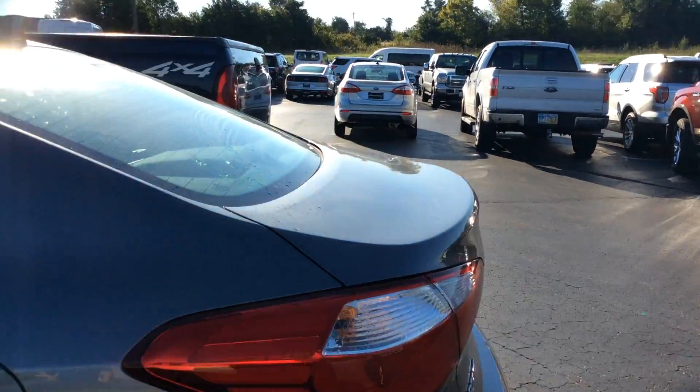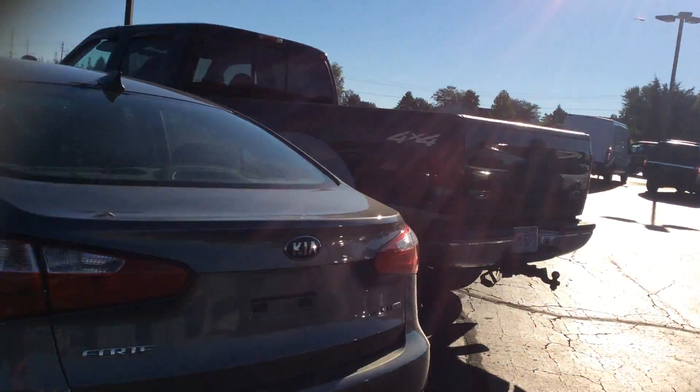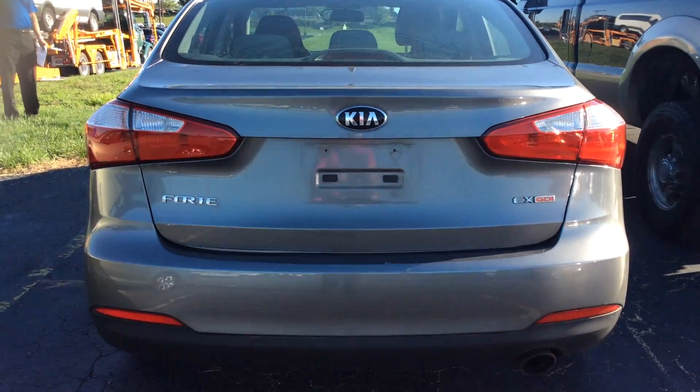You get a free detail, a tank of gas, and a free safety inspection. Check out more pre-owned at lebanonford.com.